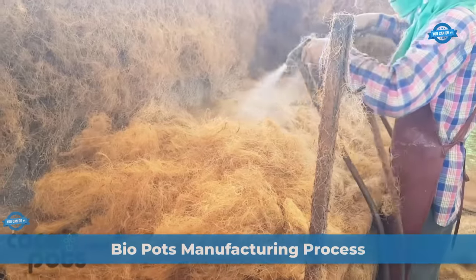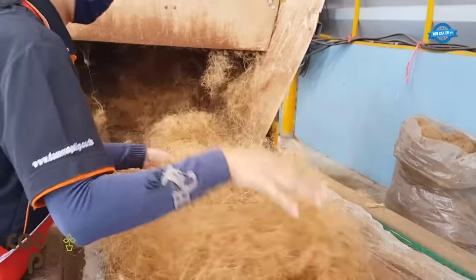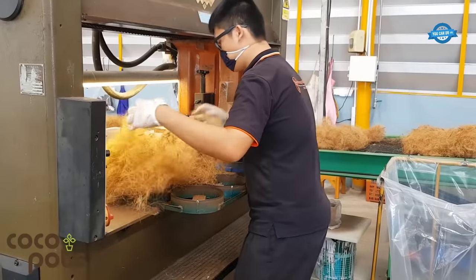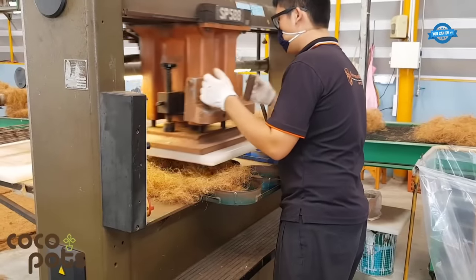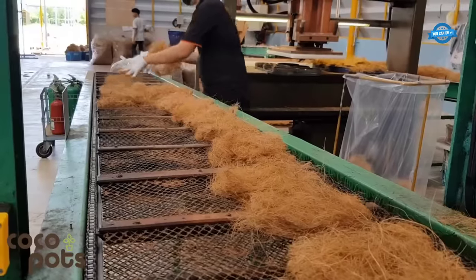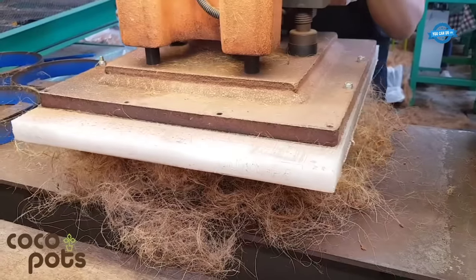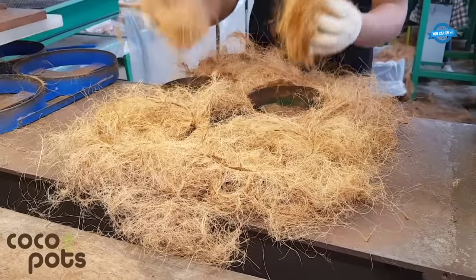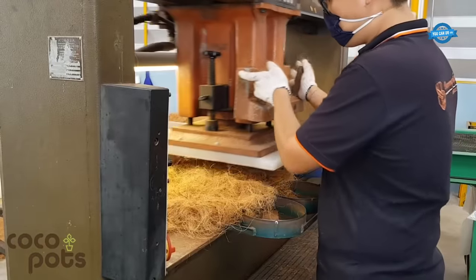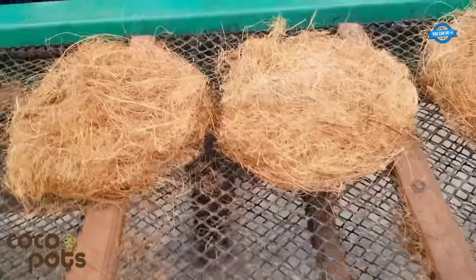The production process of biodegradable pots at the Coco Pots Factory near Bangkok involves the following steps. Core Preparation: coconut husks are collected and processed to obtain coir, which is the fibrous material used in pot production. The coir is sourced from a renewable and sustainable supply of coconut husks. Adhesive Application: a spray adhesive is used to bind the coir fibers together, using a 20% latex and 80% water mixture. The adhesive is evenly sprayed onto the coir, ensuring proper coverage.